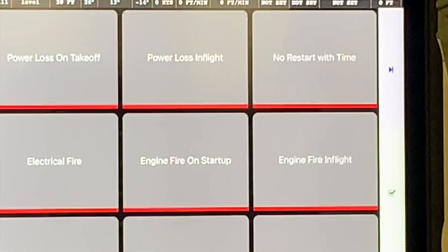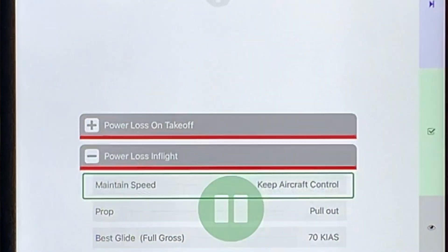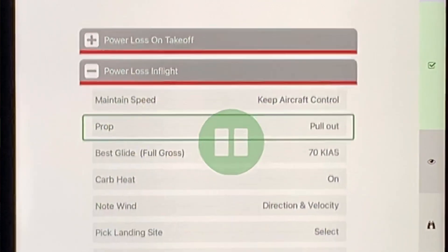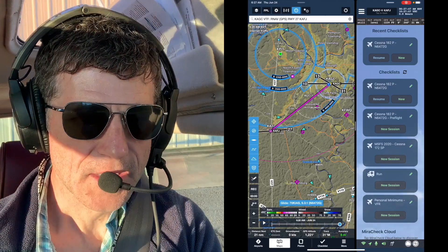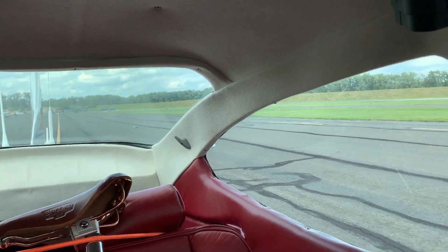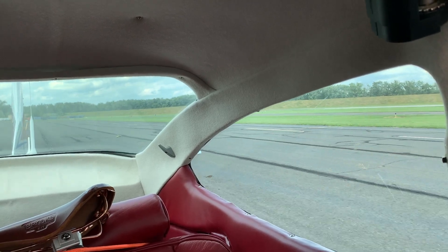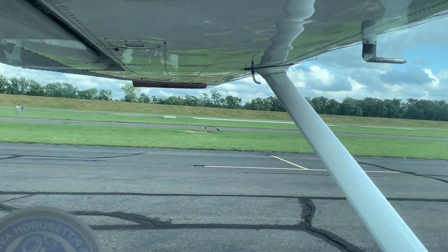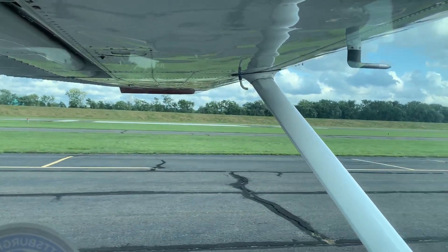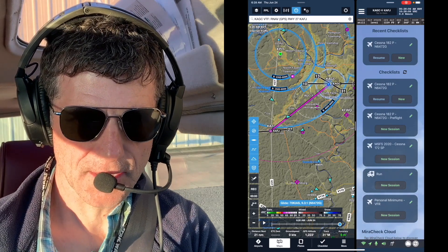From there, they'll be completely hands-free going through their procedures. Mira can answer questions about airport frequencies, runways, and more. She also monitors all phases of flight — taxiing, run-up, takeoff, climb, descent, and cruise — and can proactively offer the checklist items for each phase of flight.